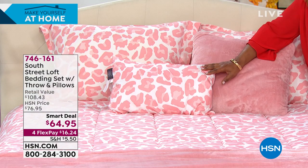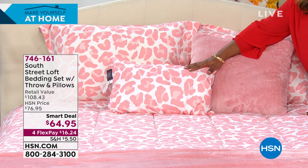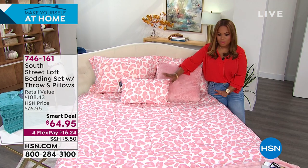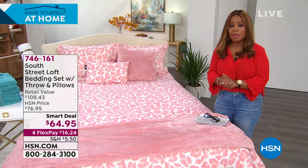If you don't want to wait, you're more than welcome to head over to our website at hsn.com. The color that we have on the bed is called Pink Leopard. Isn't that fun? I just love this. So it's going to be coming up — we've got a lot of choices for you and I can't wait to share that with you.